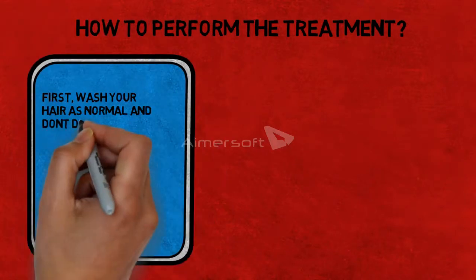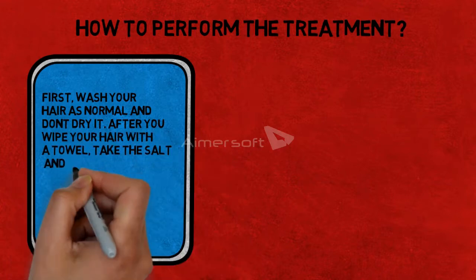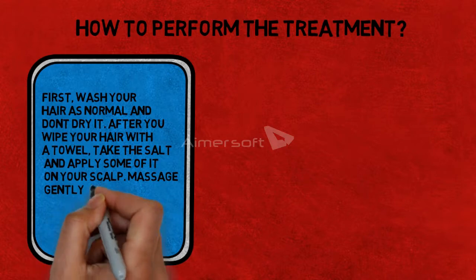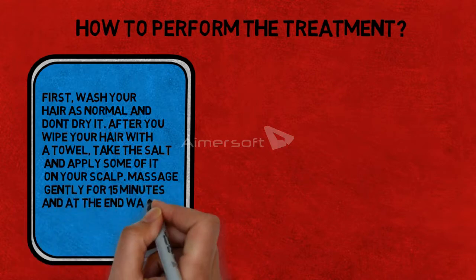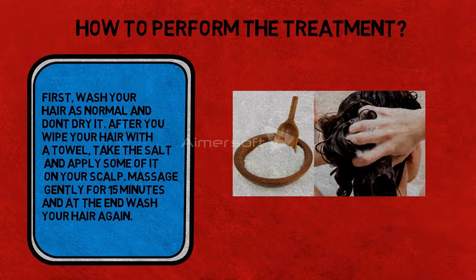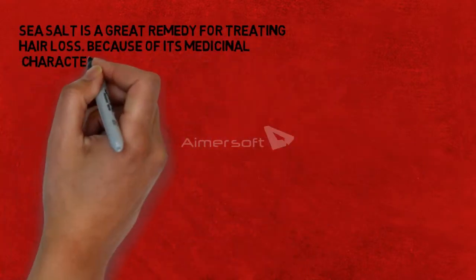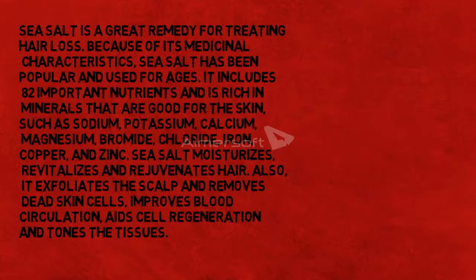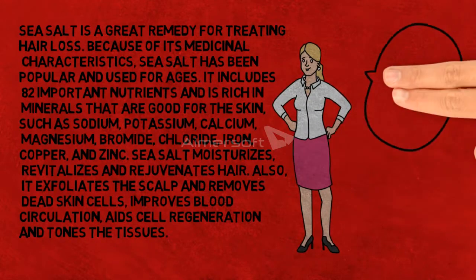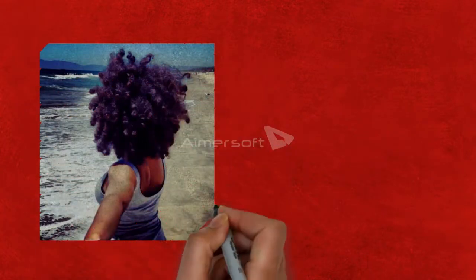Here is how to perform the treatment. First, wash your hair normally and do not dry it — after you wipe your hair with a towel, take the salt and apply some of it on your scalp. Massage gently for 15 minutes and at the end wash your hair again. You can do this treatment twice weekly for two months — I'm sure the results will amaze you.